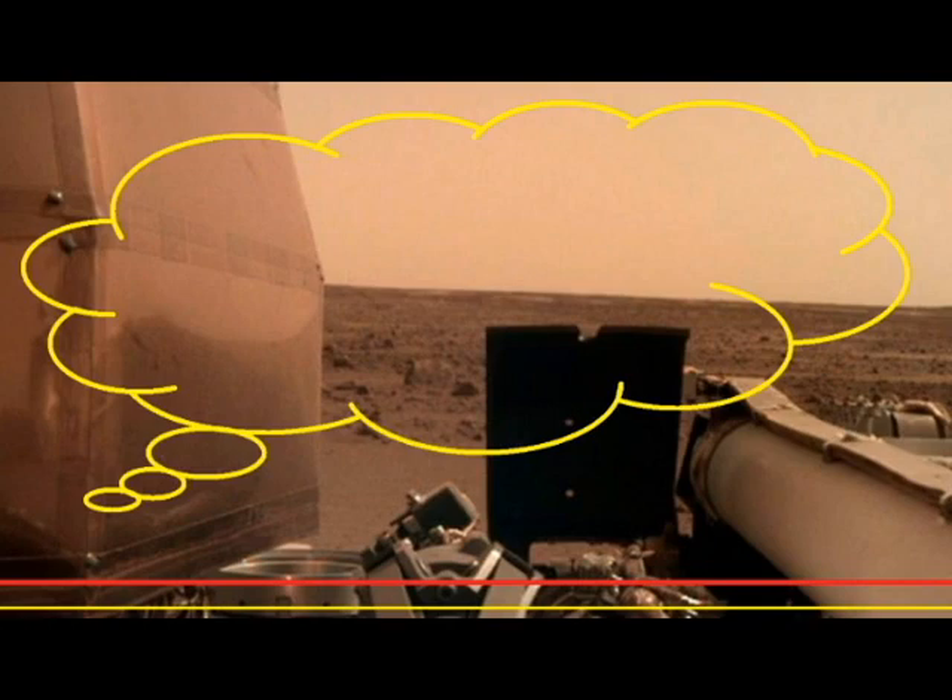The InSight team can rest a little easier tonight now that we know the spacecraft's solar arrays are deployed and recharging the batteries, said Tom Hoffman, InSight's project manager at NASA's Jet Propulsion Laboratory in Pasadena, California. Tomorrow begins an exciting new chapter for InSight surface operations and the beginning of the instrument deployment phase.